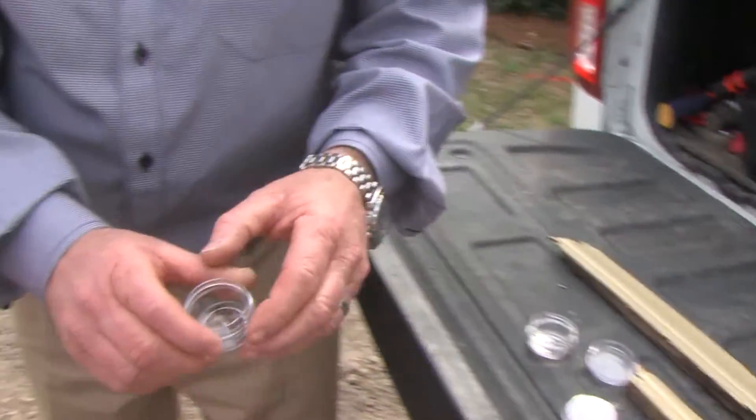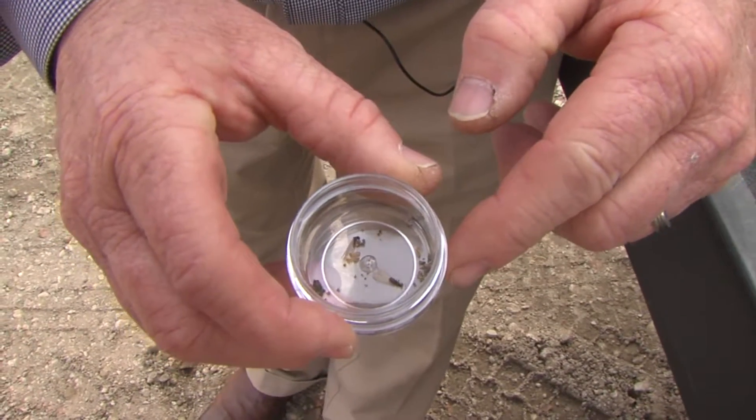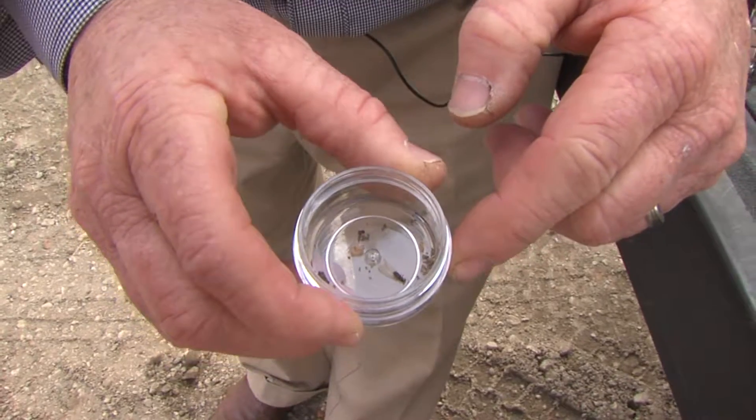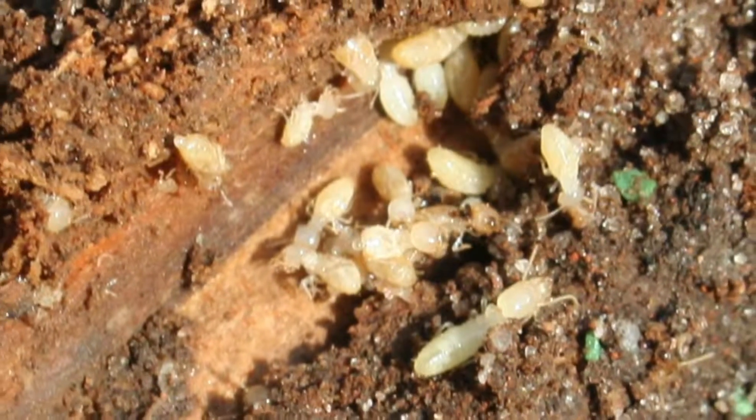What the homeowner normally sees are these little wings this time of year. These are the reproductives that swarm out by the thousands in most cases early spring. They may be tiny, but in those numbers they pack a mighty bite.